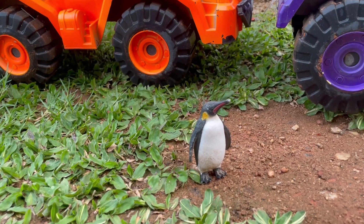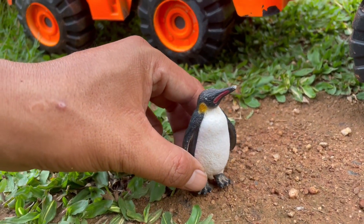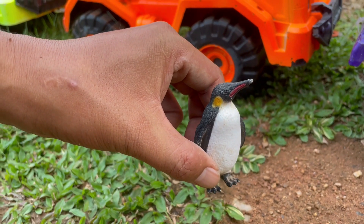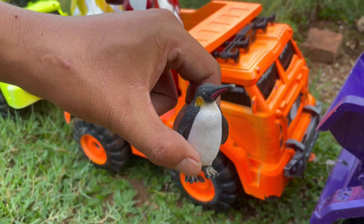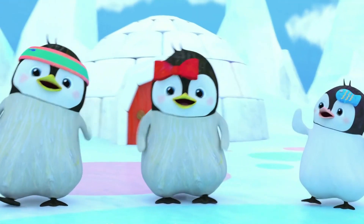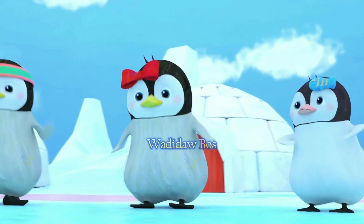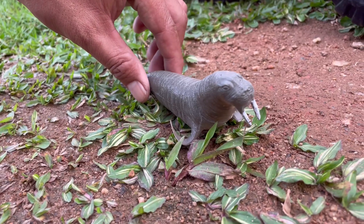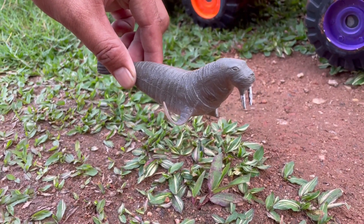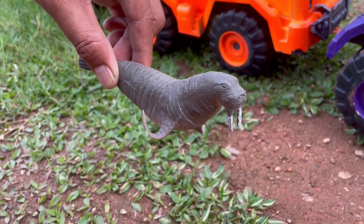Wah, ada pinguin teman-teman, paruhnya panjang sekali ya. Kita angkut saja yuk. Wadidaw, ada singa laut teman-teman, keren sekali ya, kita angkut saja yuk.